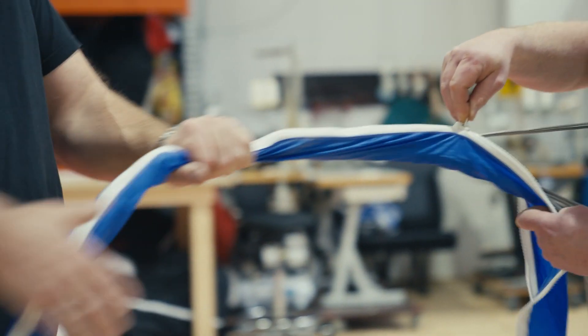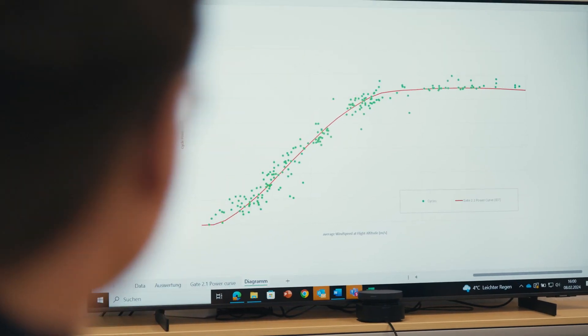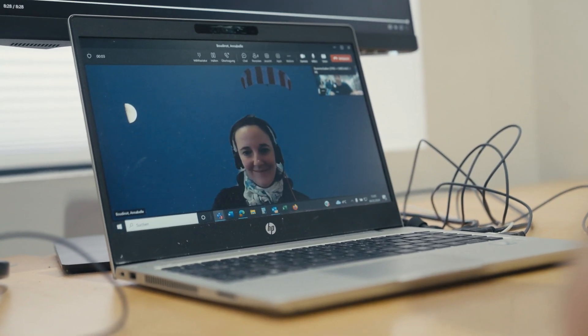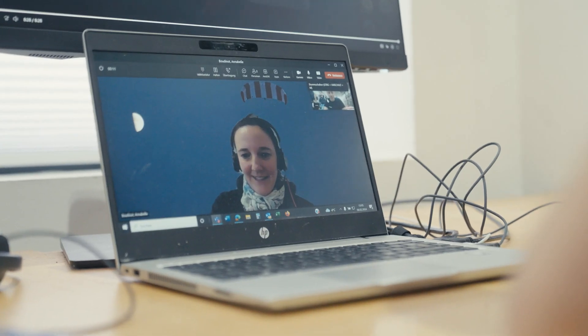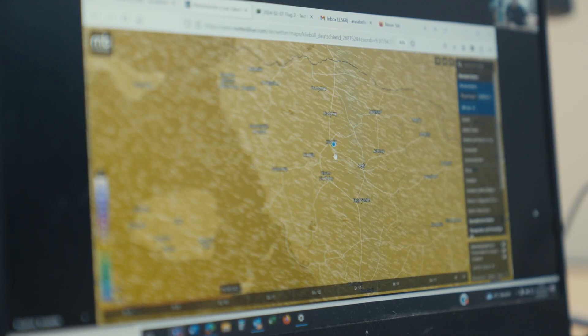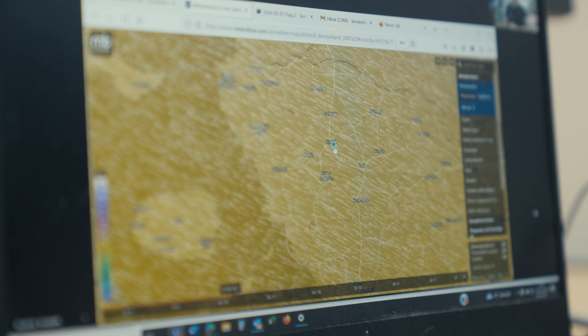We are moving from preparation to action. The power curve shows the performance of our system for different wind speeds. We have completed almost the entire curve, but one specific weather condition is still missing — we still need some more flight data. Annabelle checks the weather forecast: at 10 AM there's about 10 meters per second, slowly increasing during the day. Those are just the conditions needed to capture that missing point on the power curve.